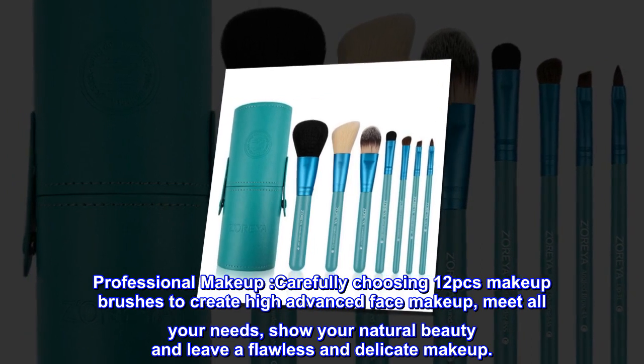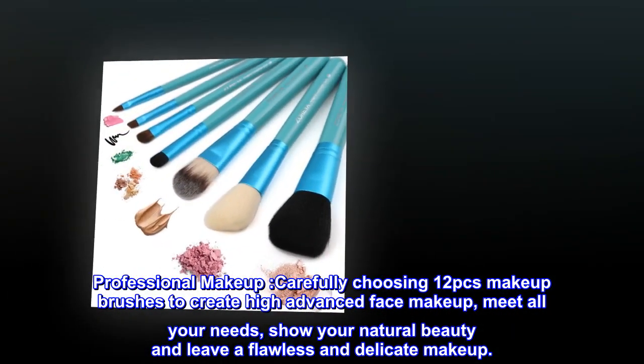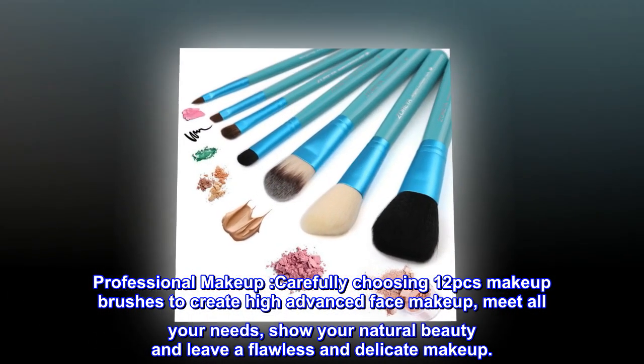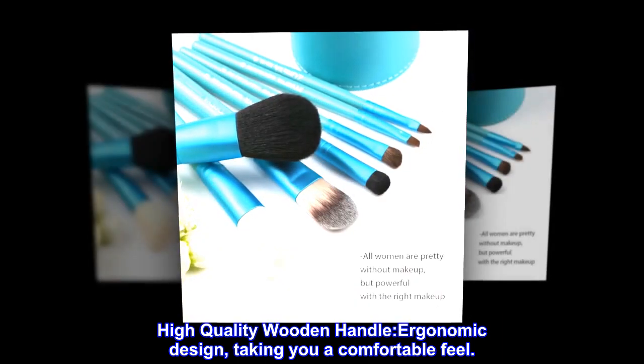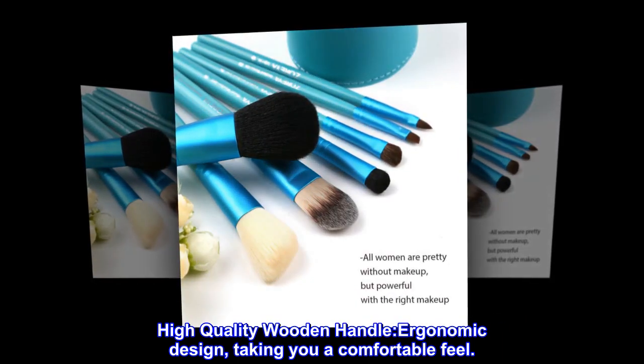Carefully choosing 12 pieces of makeup brushes to create high advanced face makeup — meeting all your needs. Show your natural beauty and leave a flawless and delicate makeup. High quality wooden handle with ergonomic design, giving you a comfortable feel.